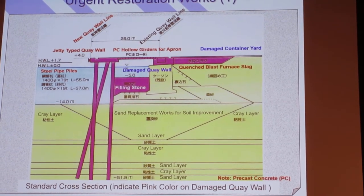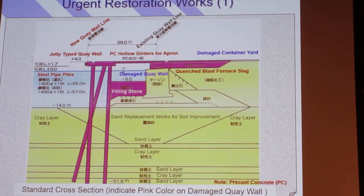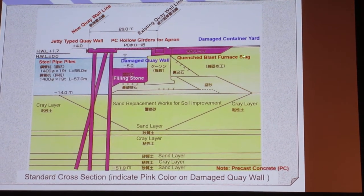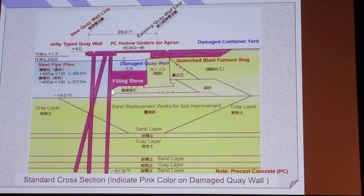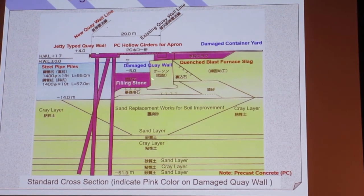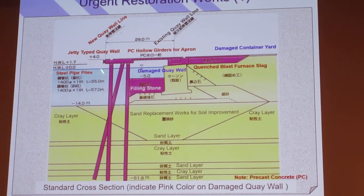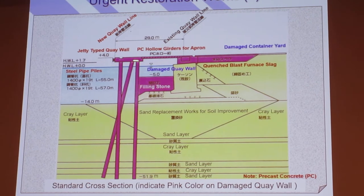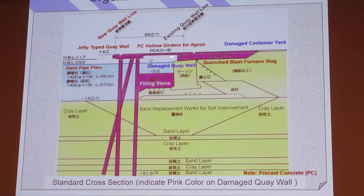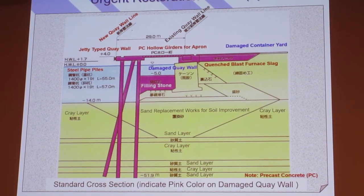The structure of this container wharf utilized the damaged existing caisson key wall. This is the damaged caisson — the area behind it was subsided and submerged under water. We dropped stones to stabilize the caisson, then drove pilings and fortified the structure of the wharf.